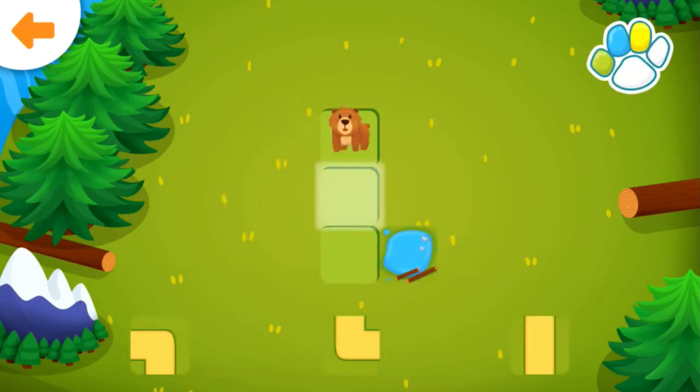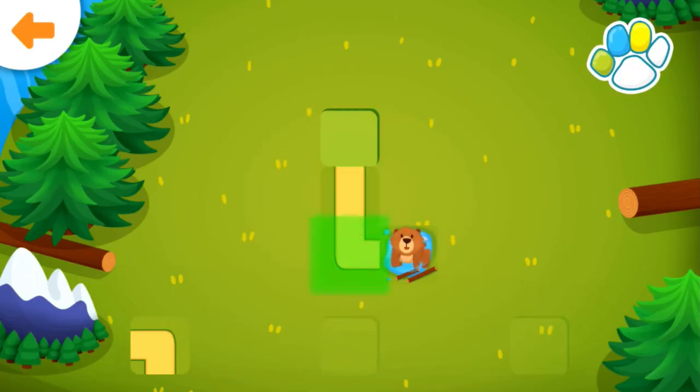Help the bear get to the lake. Good job!